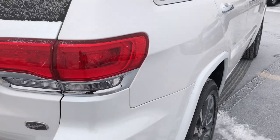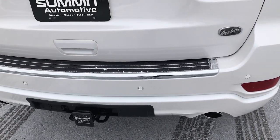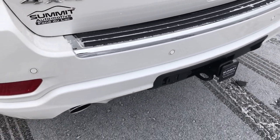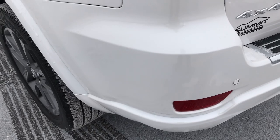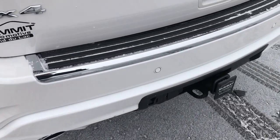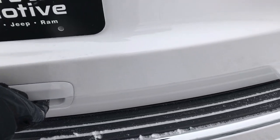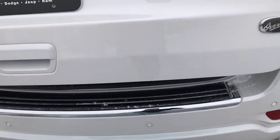Going around to the back, the rear bumper is in excellent condition — no scuffs, scrapes, or cracks. It has the towing package, which includes the receiver hitch, 4-pin and 7-pin wiring, as well as the rear load leveling suspension.